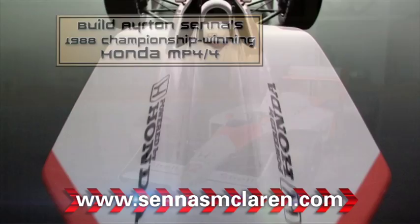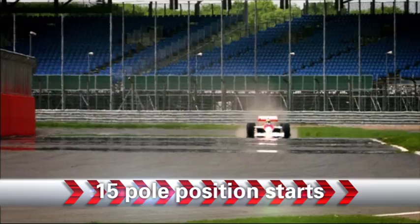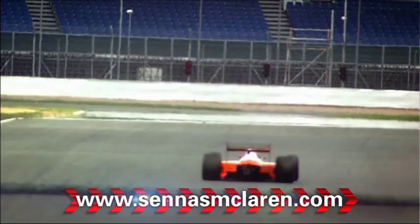Bill Dairton Senna's world championship winning car, the legendary 1988 McLaren Honda MP4/4, recorded a sweeping 15 pole position starts and 15 wins in 16 races, and is still known as the most successful F1 car of all time.